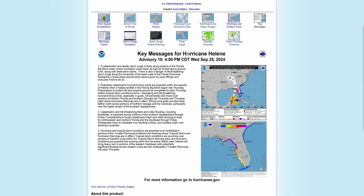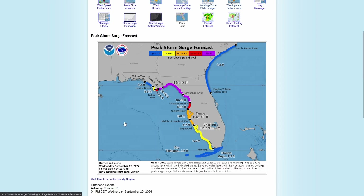Here are the key messages for Hurricane Helene from the 4 PM Central Daylight Time update, Wednesday September 25th, 2024. I'm not going to read all of these messages — feel free to pause the video and read them. Now looking at the peak storm surge forecast, starting with the western panhandle of Florida.